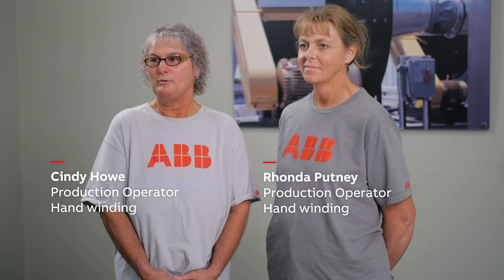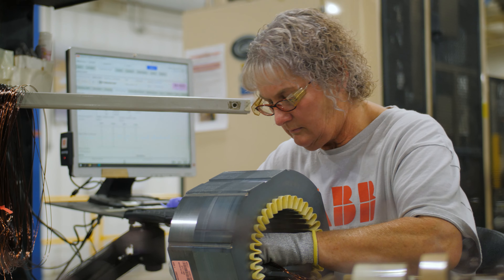Me and Rhonda were friends way before ABB. We worked at a fast food restaurant together for five years, and we lived beside each other before that. So we've been friends for years and years and years. We like our job, we like what we do, we like working together — and that's always a plus.